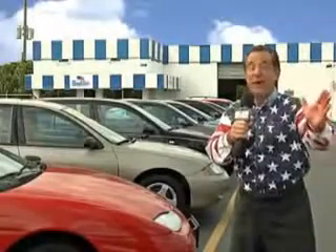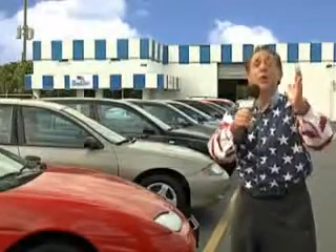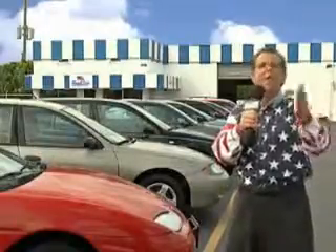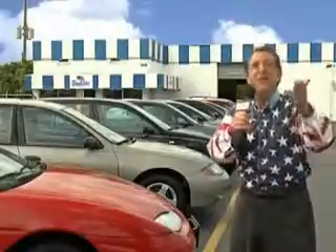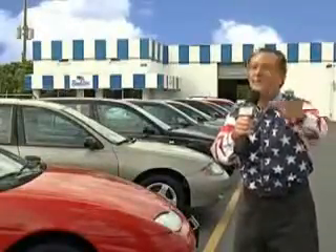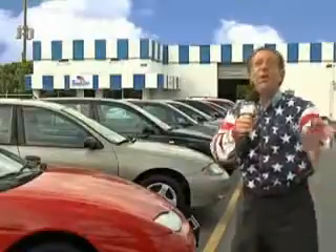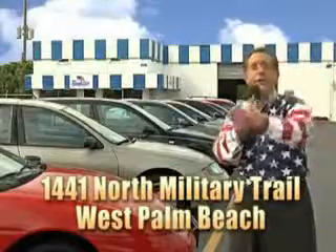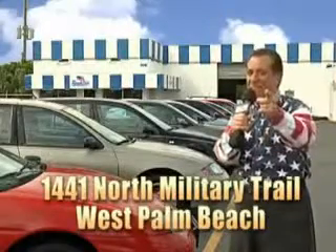My 15 minutes are up, but I could go on for another hour or more. Believe me, we have a huge selection of cars, trucks, vans, and sport utility vehicles here at Beach Cars. And as you can clearly see, we price to sell. We don't care if you have no credit, or even bad credit — we're going to finance it right here at Beach Cars so you can drive it home today. That's Beach Cars, 1441 North Military Trail between Okeechobee and Belvedere right here in West Palm Beach.